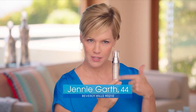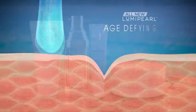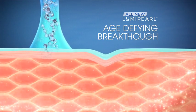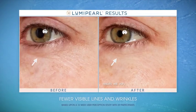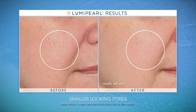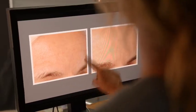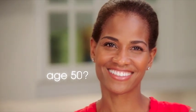With Luma Pearl, your skin receives a potent dose of the amazing Pro-Pearl Complex, which signals your skin to renew itself like it did when it was younger. Watch as lines and wrinkles are visibly reduced, dark marks are visibly faded, pores look smaller, and skin appears firmer and visibly lifted. People are shocked when I tell them I'm approaching 50 — I don't think my skin has ever looked as good as it does now since using Luma Pearl.